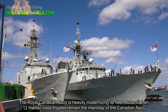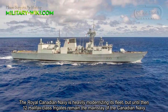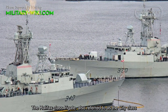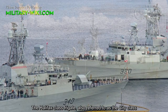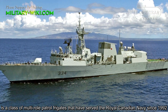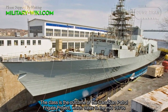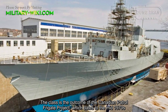The Royal Canadian Navy is heavily modernizing its fleet. 12 Halifax-class frigates remain the mainstay of the Canadian Navy. The Halifax-class frigate, also referred to as the City-class, is a class of patrol frigates that have served the Royal Canadian Navy since 1992. The class is the outcome of the Canadian Patrol Frigate project, which dates to the middle 1970s.